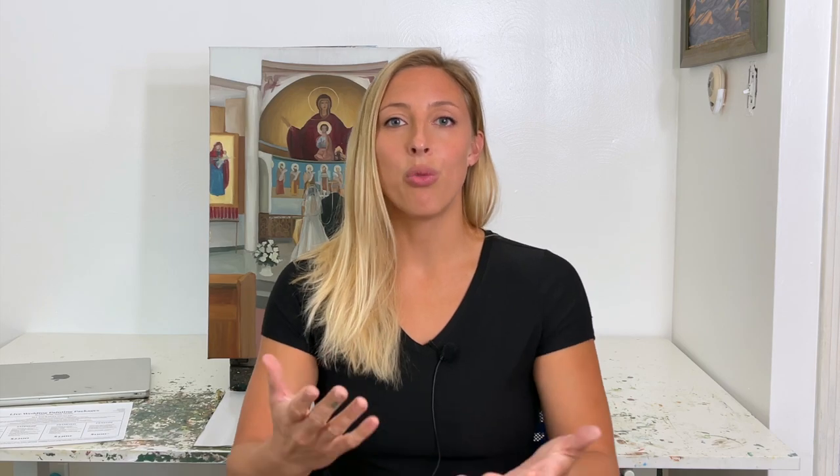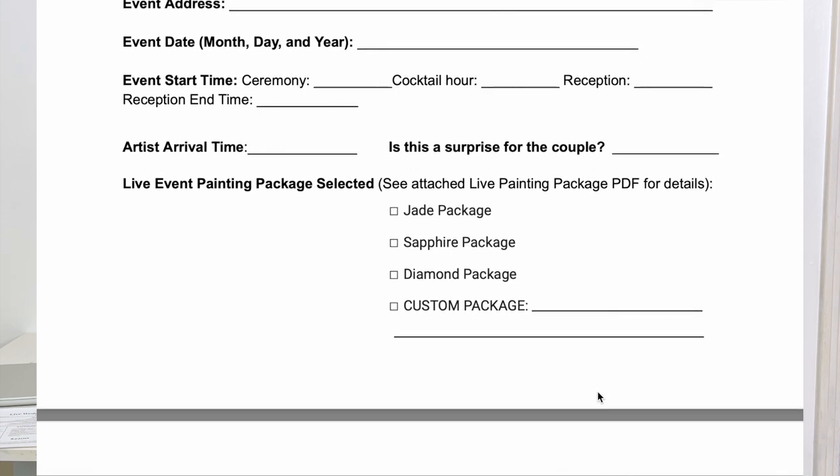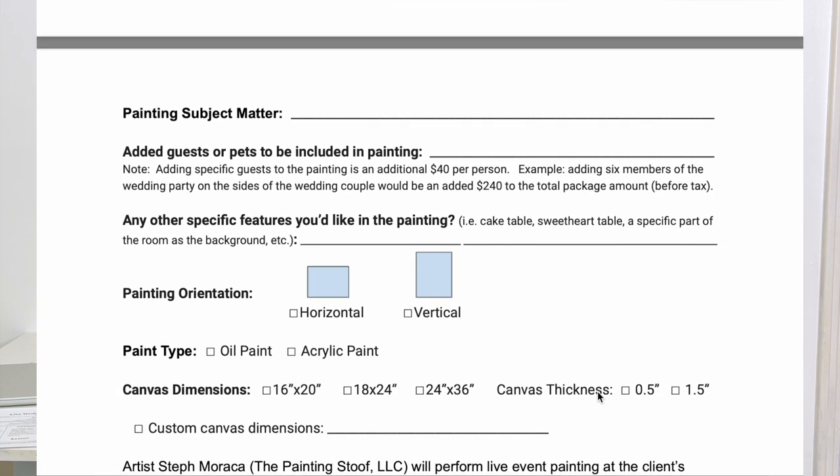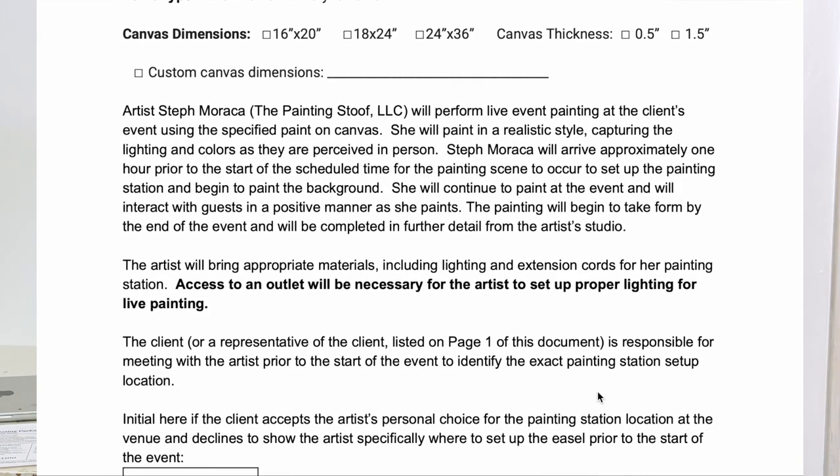If your date is available, we can schedule a call or consultation to talk more about what you have in mind for your wedding or corporate event painting. If you're ready to move forward after that conversation, we can get a contract signed. To officially book your date I will need a copy of your signed contract plus a 25% installment for the package amount. The remaining 75% isn't due until one week before your event.